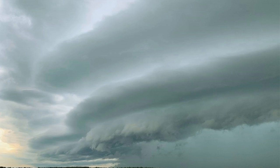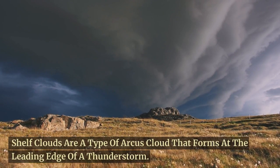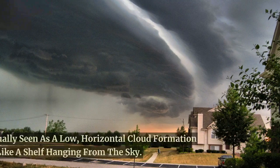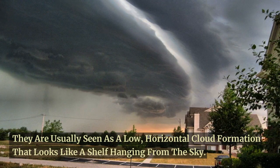Starting off our list at number 10, we have shelf clouds. Shelf clouds are a type of Arcus cloud that forms at the leading edge of a thunderstorm. They are usually seen as a low, horizontal cloud formation that looks like a shelf hanging from the sky.